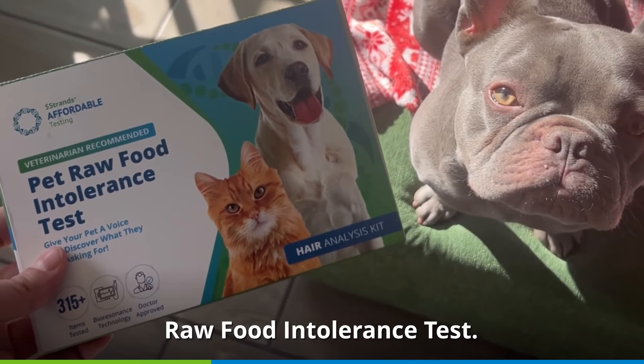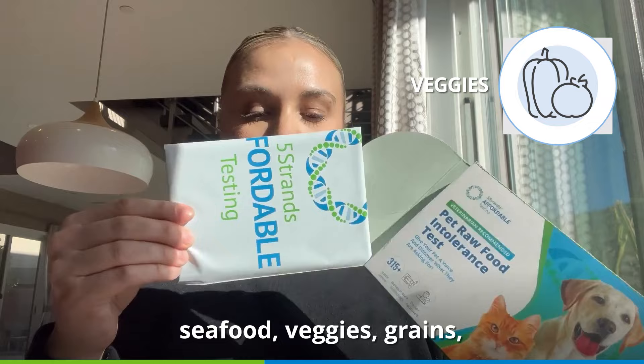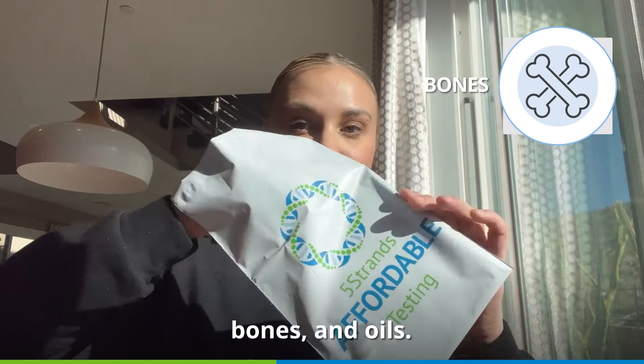Luckily, 5 Strands provides a raw food intolerance test, uncovering any sensitivities your dog or cat may have across 315 raw meats, seafood, veggies, grains, bones, and oils.